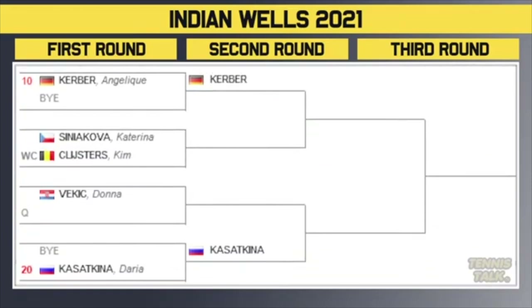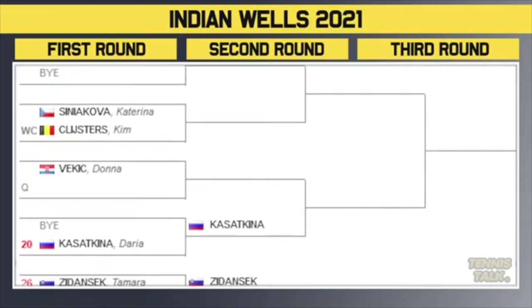Defending finalist Kerber is again getting a bye in the first round. Sinia Kovar is taking on wildcard Clijsters in the first round — that's a tough matchup for Kim Clijsters, and then she might have to play Angie Kerber in the second round. Kerber-Clijsters would be a lot of fun. Vekic takes on a qualifier — winner of that plays against Kasatkina in the second round. Kasatkina versus Kerber could be a third round matchup.